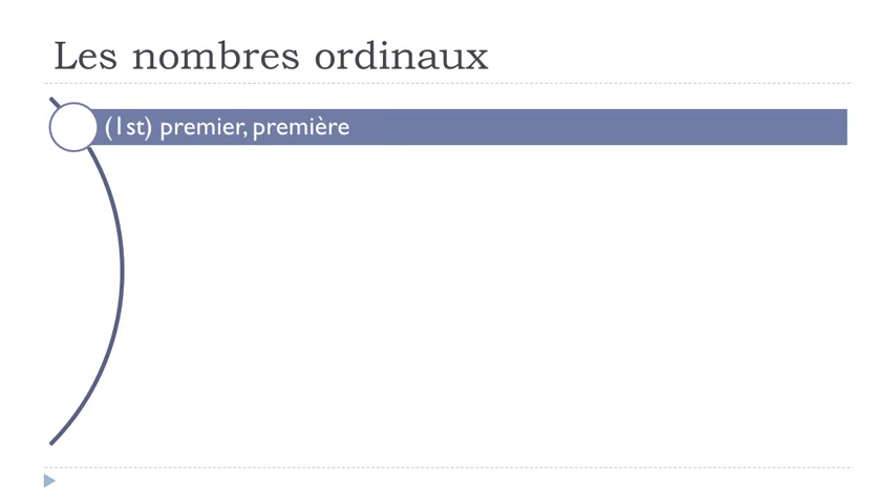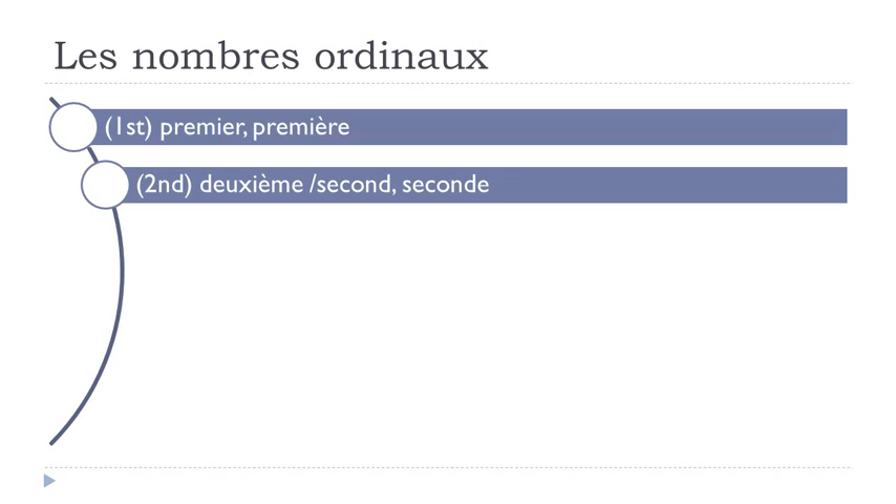Premier, première. Deuxième. Then we also have second, seconde. Deuxième doesn't change between masculine and feminine — that's good news. The difference is that deuxième usually means something comes after it — third, fourth, etc. — whereas second or seconde implies it's the last one, nothing comes after.